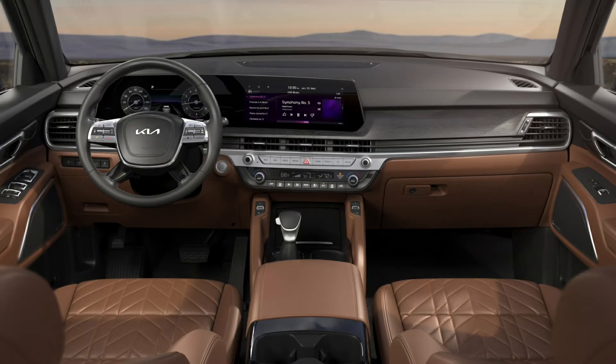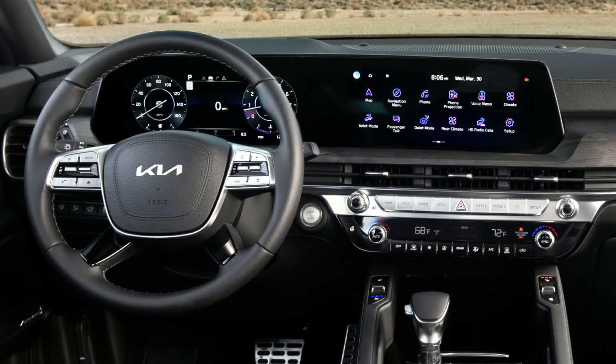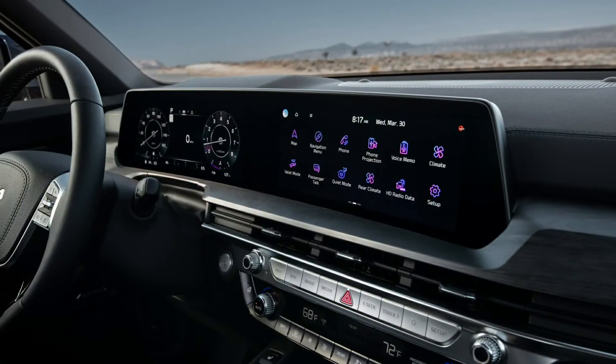The interior features Kia's latest dual 12.3-inch display screens for the gauge cluster and the infotainment system. As a result, the dashboard as well as the steering wheel have been redesigned to accommodate the massive screen. The interior color schemes for the model will also be updated.